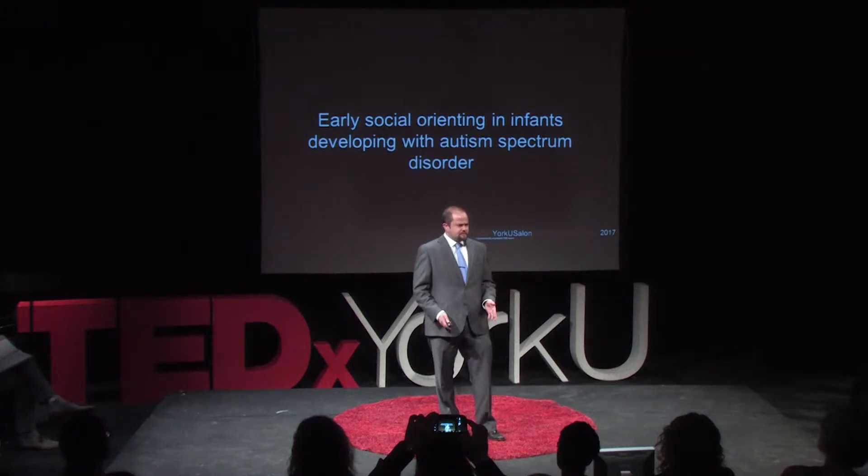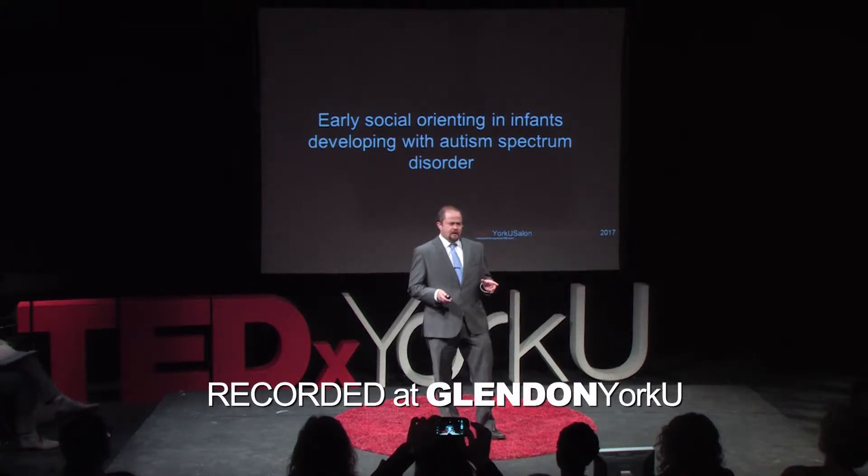But the problem is that early identification and early diagnosis is hard. Kids usually get their diagnosis when they're three, maybe four years of age, often older than that. Some of our diagnostic tools aren't really reliable before two years of age.